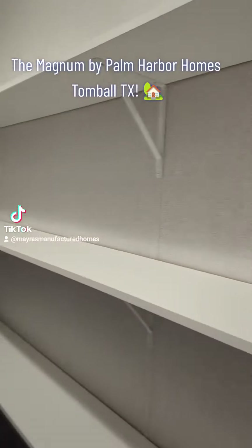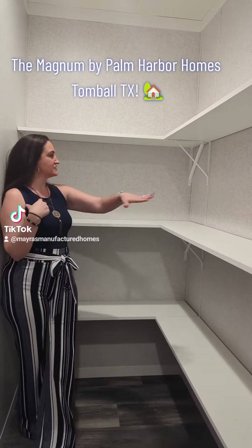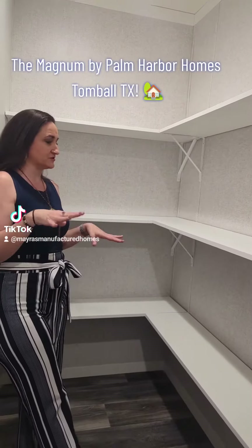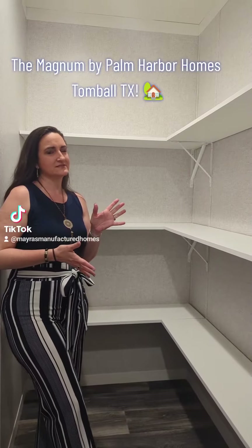If you're a fan of Costco or Sam's, this is your pantry. You can put all your extra small appliances in here if you don't like clutter on your countertops. Ladies, we can fill this sucker up with all kinds of stuff.